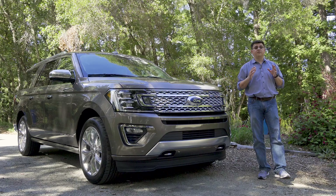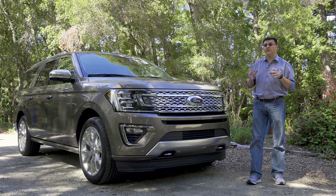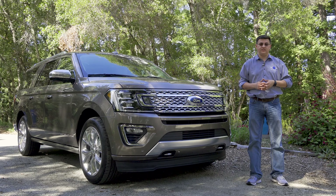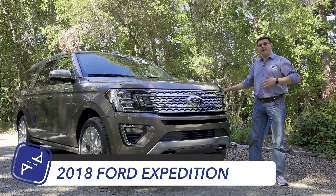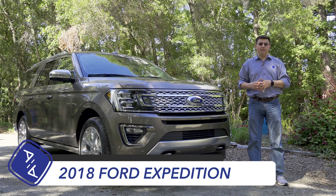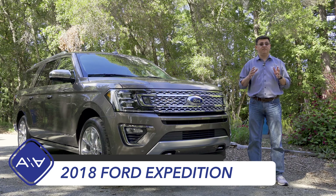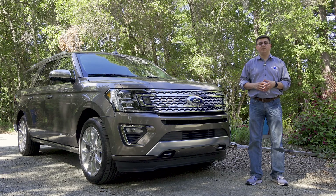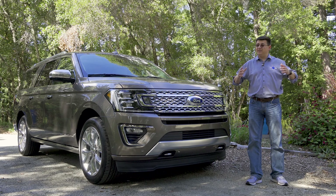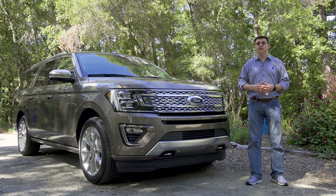20 years ago, when Ford launched the first Expedition, they sold 200,000 of them in the first year. But for 2018, the Expedition is entering a very different full-size SUV market. Although SUV sales have been fairly strong the last few years, all of the full-size body-on-frame SUVs put together are expected to be around 350,000 units in 2018.